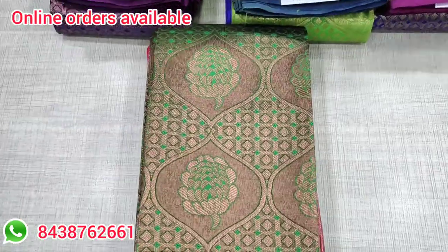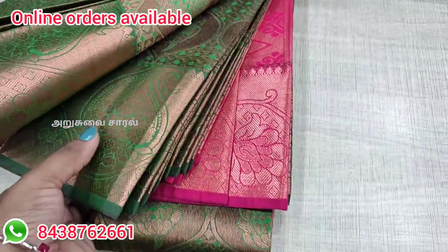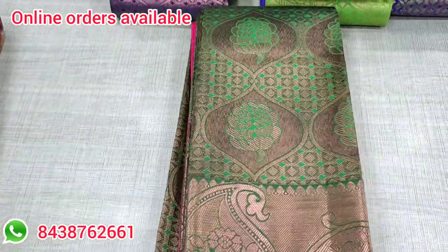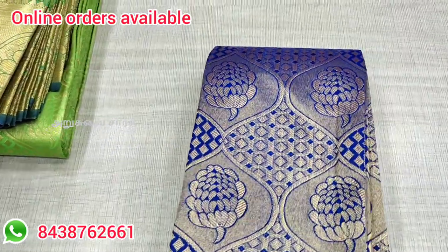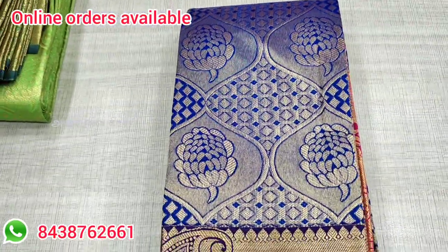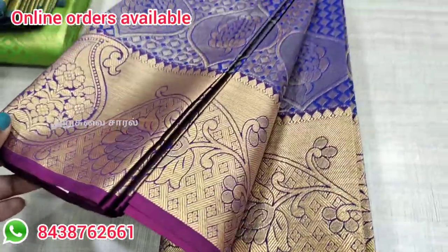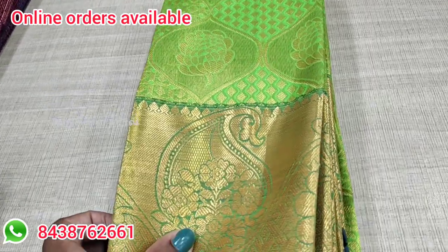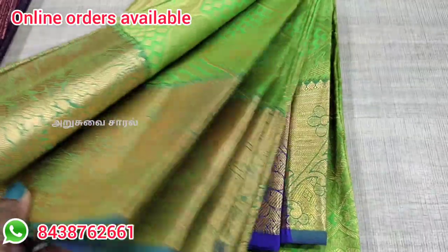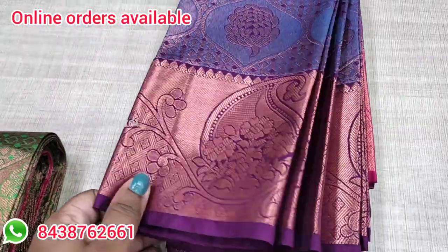If you look at this sari model, you have a glittery color option. This is a pink with green color combination — a different design pattern. This sari model has a pink color combination. If you look at the yellow color combination, you can see a yellow color combination as well. If you have any questions, you can purchase your collections directly from the shop.